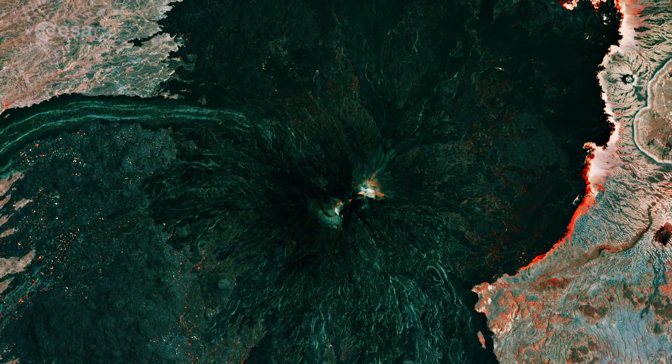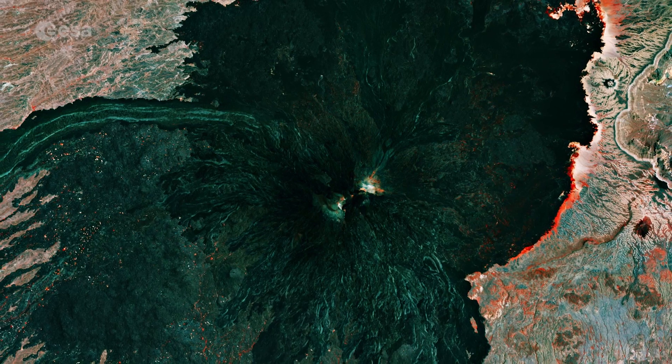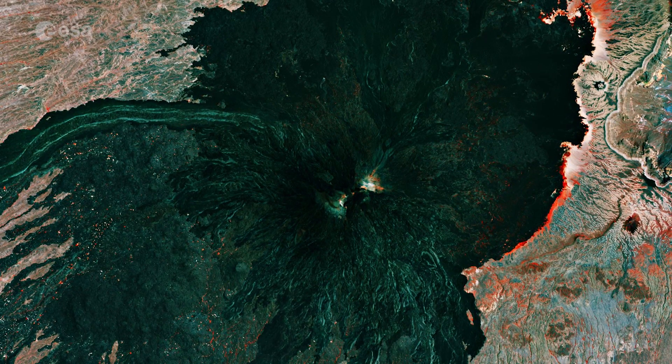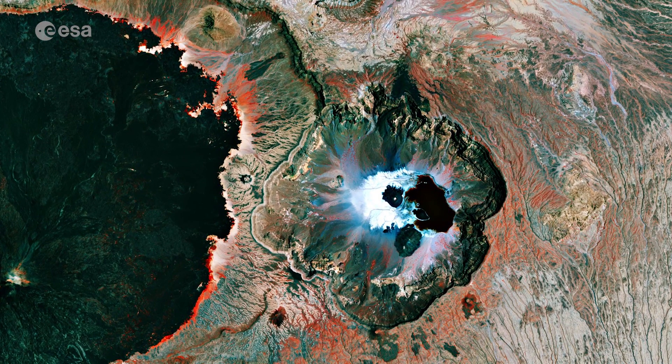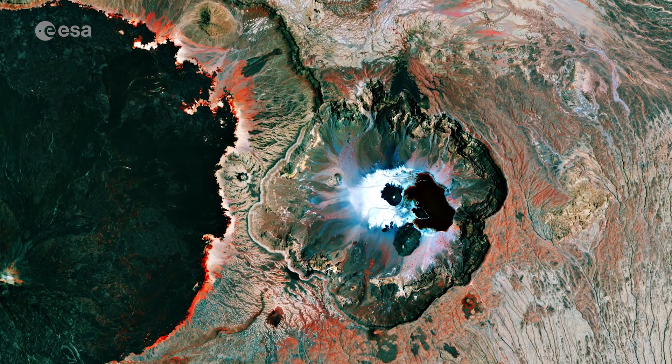These fumaroles exhale mostly water vapor at temperatures between 40 and 60 degrees, suggesting Tucidae is the only active Tibesti volcano. Just next to Tucidae lies the Truonatron caldera, which sits at an elevation of around 2,450 meters.